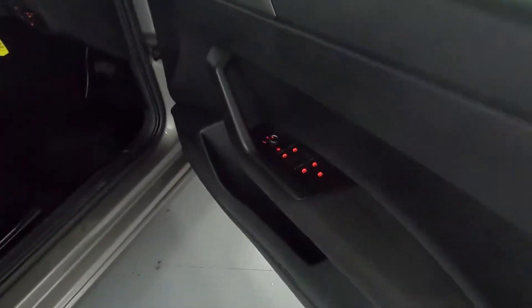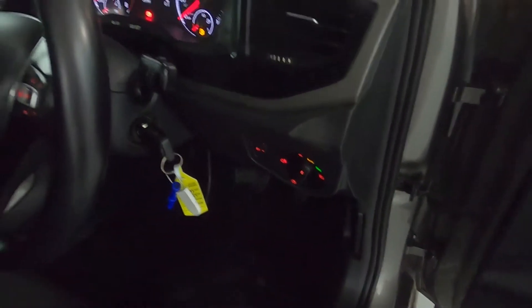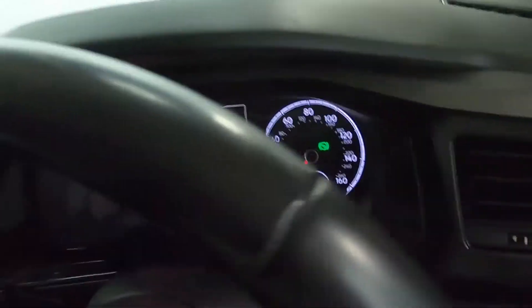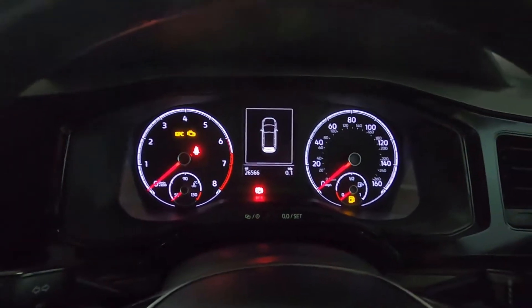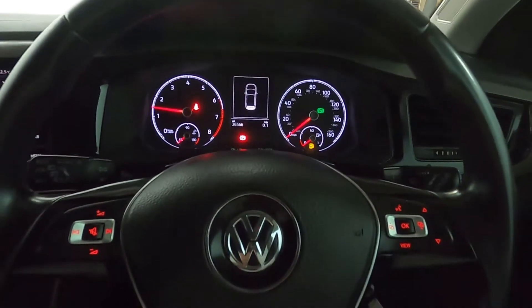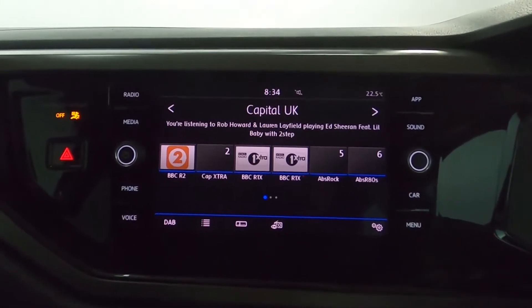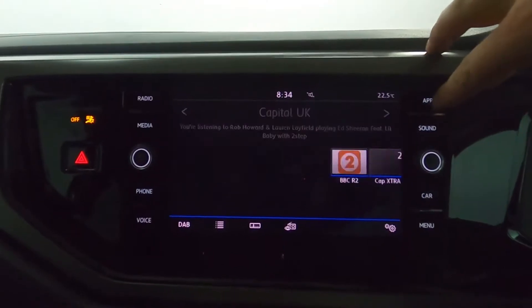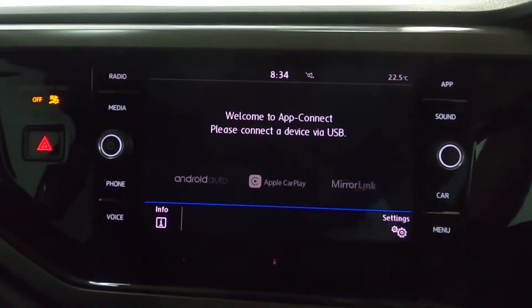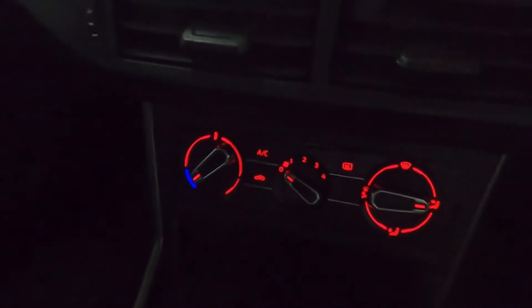In the front you've got your window controls and automatic lighting. There's a nice clear instrument cluster with steering wheel controls. On the centre screen you've got radio, Bluetooth and USB connectivity, as well as Apple CarPlay and Android Auto. You've got your climate controls below that, and a nice centre console with cupholders and storage.